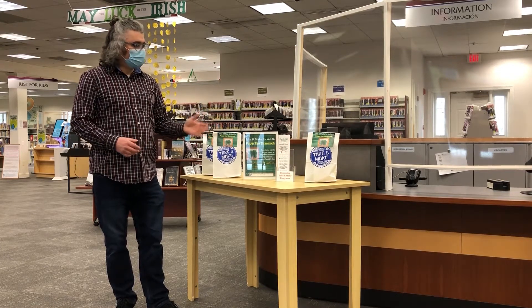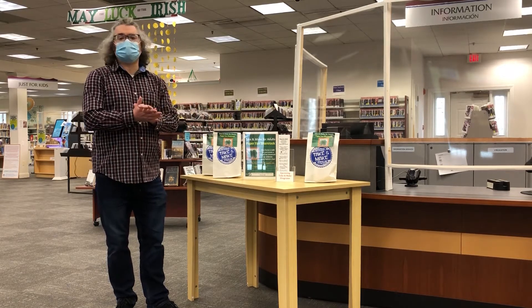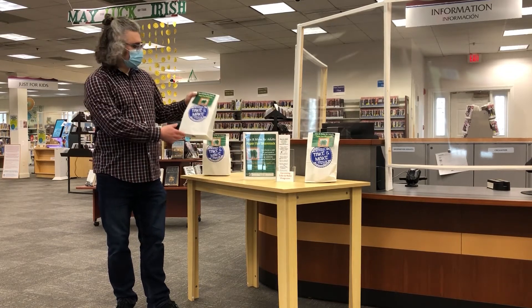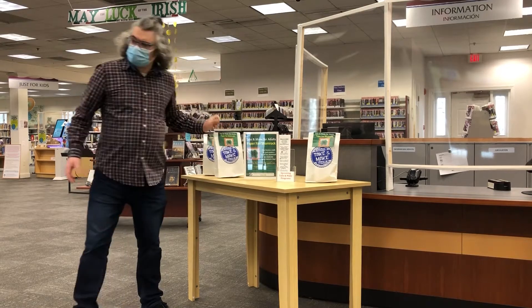Another thing that's here: we have adult take-and-make crafts. They're great crafts and we always have one or two every week. Come in and pick it up — it's really great. This is a paper fan shamrock for St. Patrick's Day.